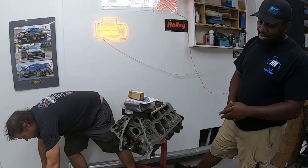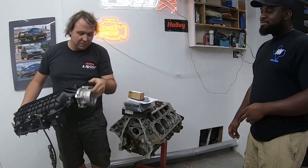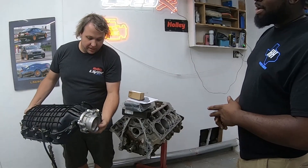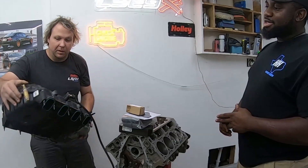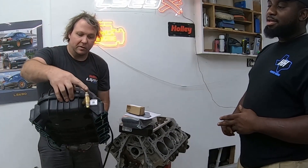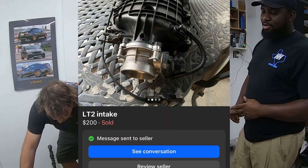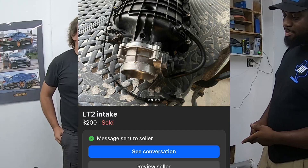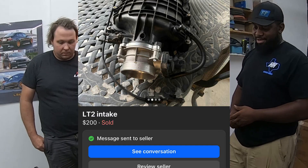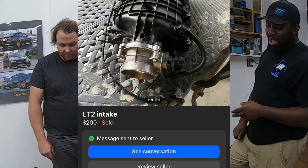He also scored an LT2 intake — another Facebook find. It's an LT2 with an LT front body with the adapter, and it's already modded: the bottom is shaved, it has the brake booster fitting, the intake is ported, the front body is ported. It came off a Camaro. The guy had gone to an MSD setup and was selling it for $200. The intakes alone are like $200 new, so he couldn't pass it up.